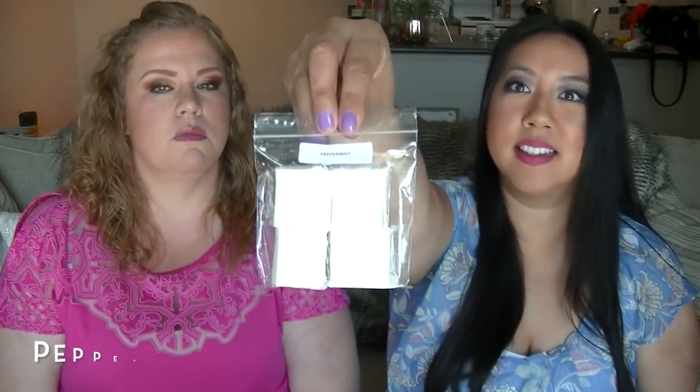Straight up Peppermint — I'm not going to like it, but I don't think anybody can mess up peppermint. You could take it the sweet route or the medicinal route. This is strong — it smells just like peppermint, just like the icy peppermint we just got. I'm awake now.